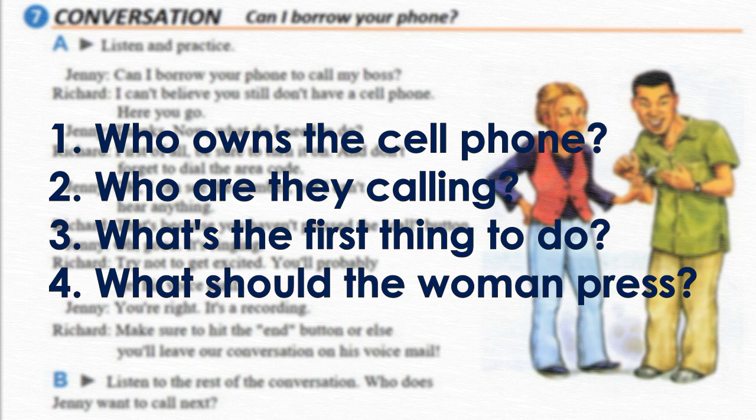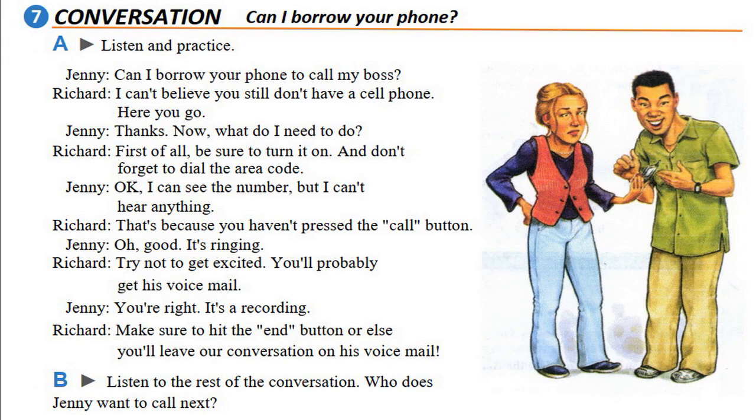Now let's listen again to the conversation. Please pay attention to the expression and pronunciation in each line. Page 47, Exercise 7, Conversation: 'Can I borrow your phone?' Part A, listen and practice. 'Can I borrow your phone to call my boss?' 'I can't believe you still don't have a cell phone. Here you go.' 'Thanks. Now what do I need to do?'